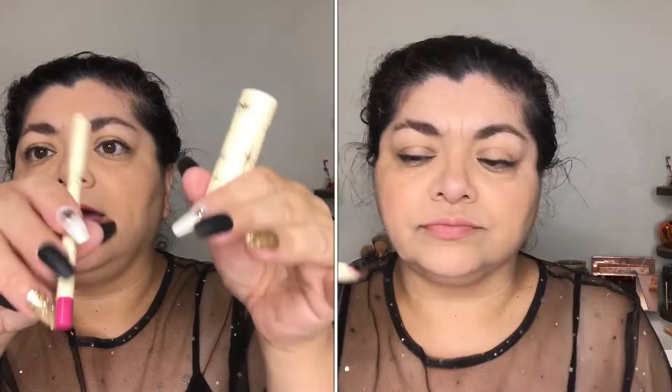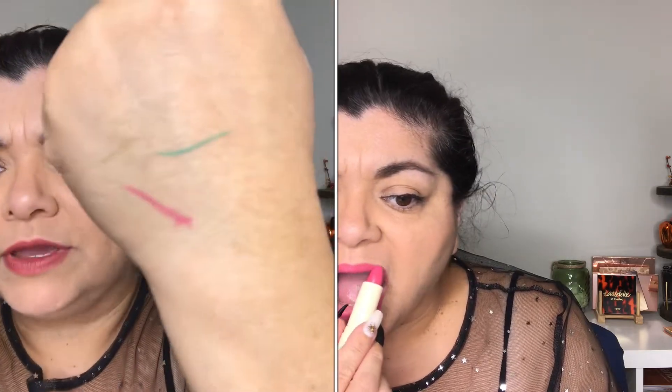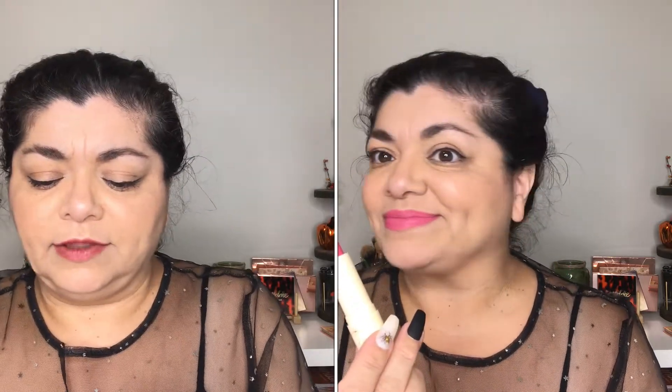Next is the So Dangerous So Iconic Cream Luxe Lipstick and a lip pencil — so it's a lip duo. This is pink — look at that, it's a beautiful pink shade! Definitely something right up my alley because I love pink. I've been looking for a hot pink lipstick like this.